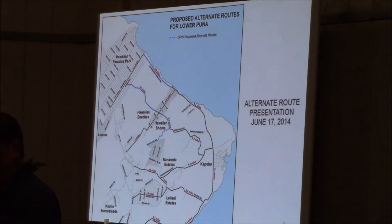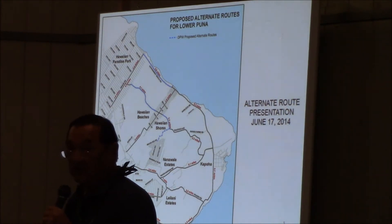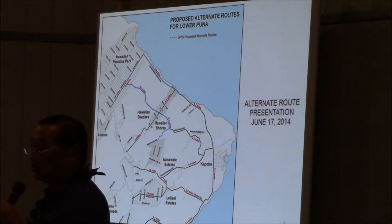We've developed alternate routes, and there should be alternate routes in different stages, depending on what happens five days from now, ten days from now, twelve days from now, and twenty days from now.